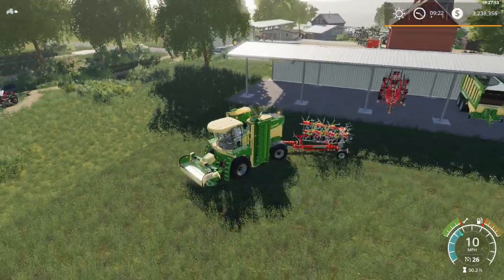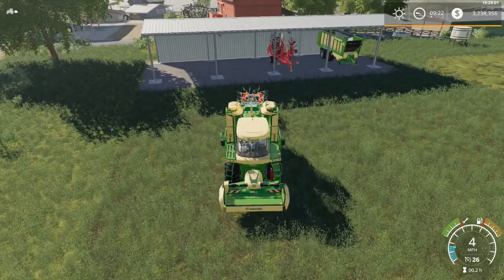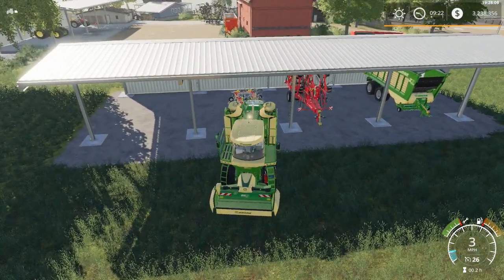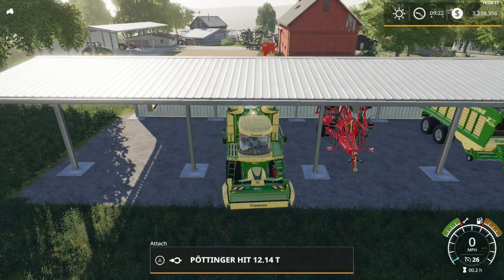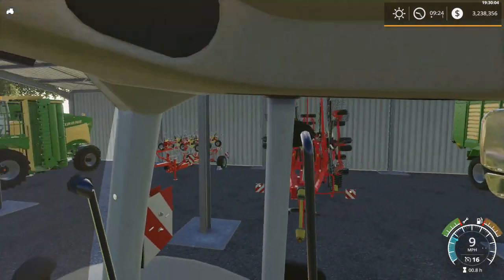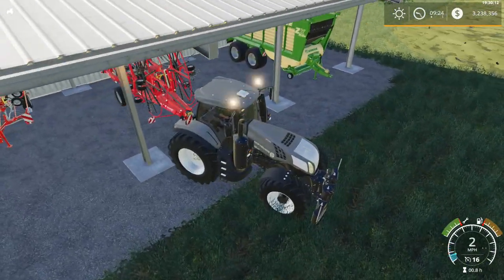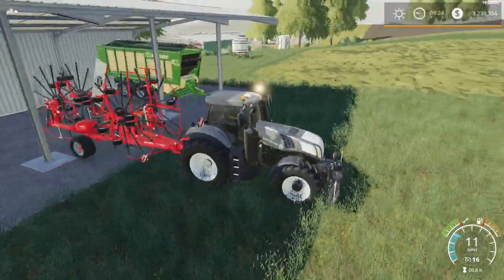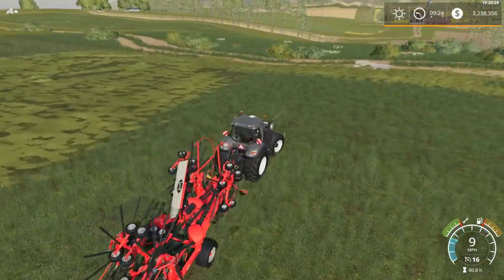We're going to check on our seeder too - I believe it's done. Once we get done with the grass, we will turn the plant growth on so the canola can grow. There's that - the next thing we're going to grab is that wind rower right there. Let's go ahead and back up to that. Now we're going to go down - I'm thinking the best way to do this is back and forth, I think that would be best.